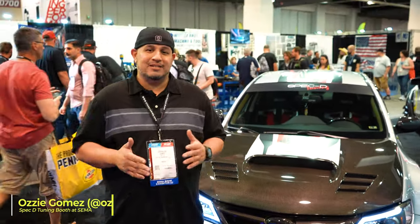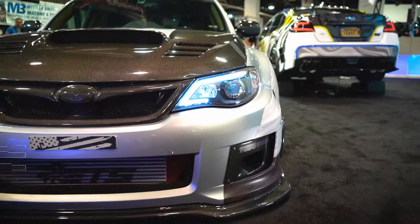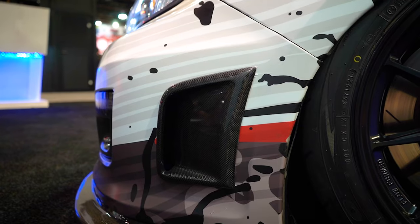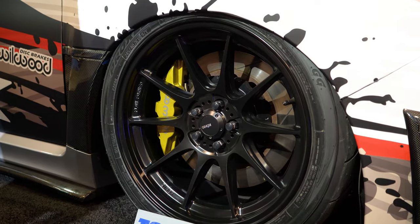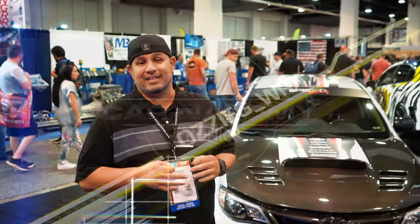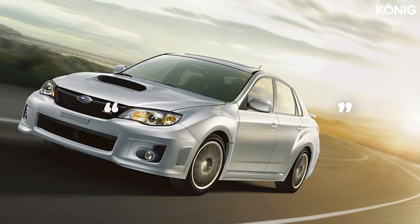What's going on guys, my name is Ozzy Gomez and this is my 2013 Subaru WRX. I got this build started back in 2016. I actually purchased the car in 2013 as a family car.